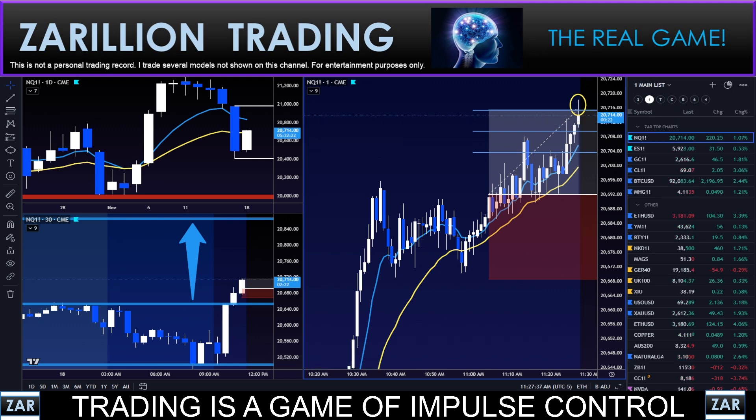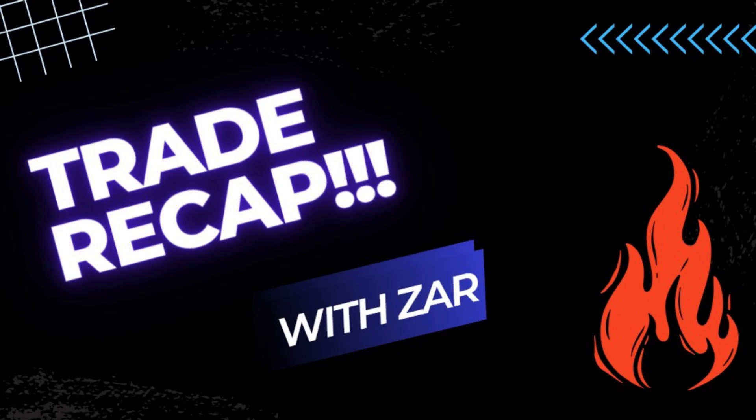Have an amazing afternoon. I think I'm done for the day — it's 11:27 a.m. We'll talk soon.